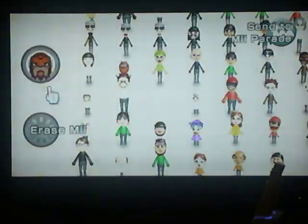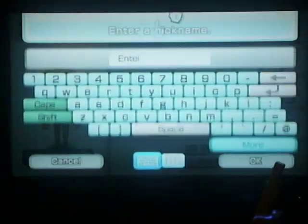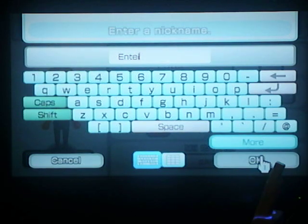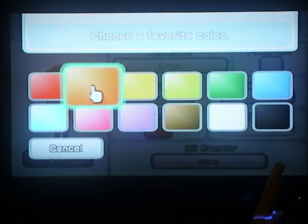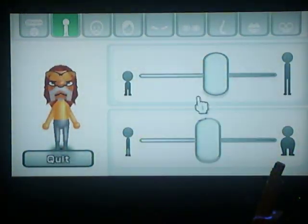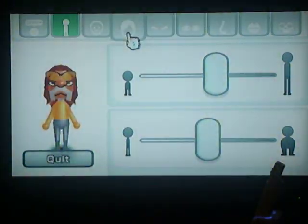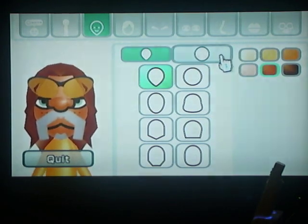Entei from Pokemon. Entei is spelled E-N-T-E-I. His favorite color is orange. He's basically your average height and dead center in weight. At least that's what I have him set on. Your first face and your fifth color, skin tone option.